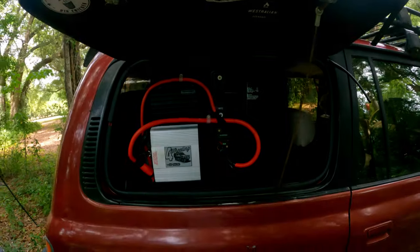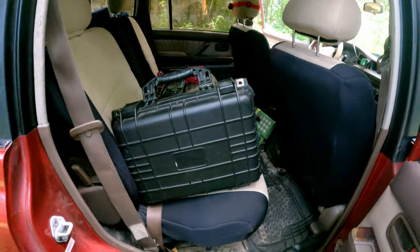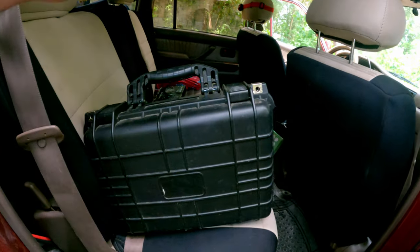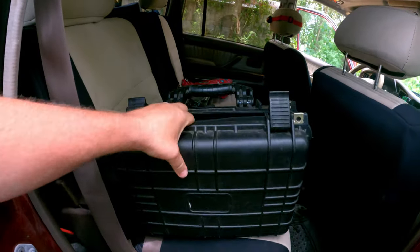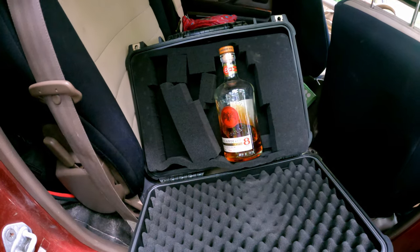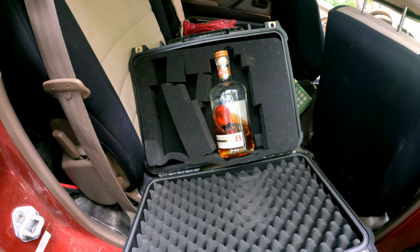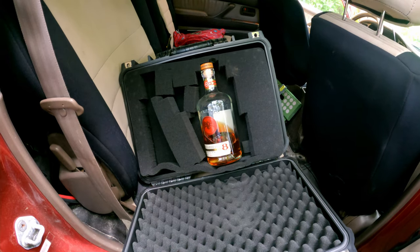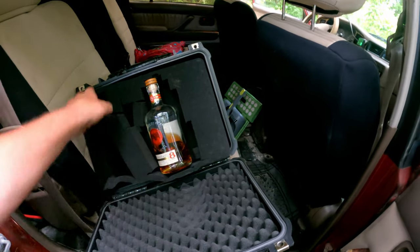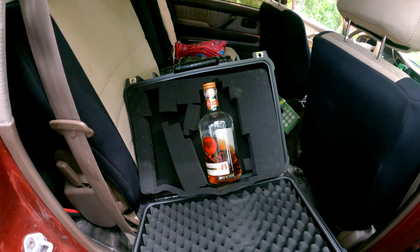Check out some of my cool stickers — thank you to the people who sent them to me. One last thing to show you: this is a foam case — a camera case or gun case — and it's perfect for ensuring that libations make it safely to the bush. If you're trying to figure out how to carry glass bottles on a camping trip without them breaking, this is a good solution. I think they sell these at Harbor Freight in the US for $9.99. You just tear out the foam and you can get new foam inserts shaped for whatever equipment you're keeping in there.